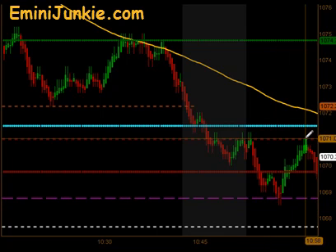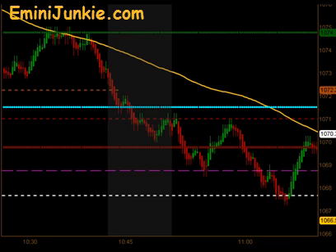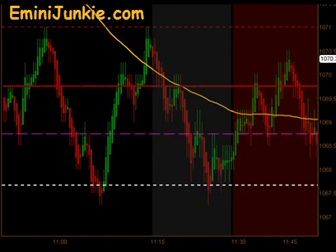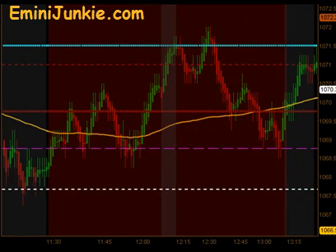It bounced off the Globex low, came back up to that 4 o'clock close, came down to the pivot — just making nice major moves all the way down. It actually came off the pivot at lunchtime and kind of started to push a little higher.